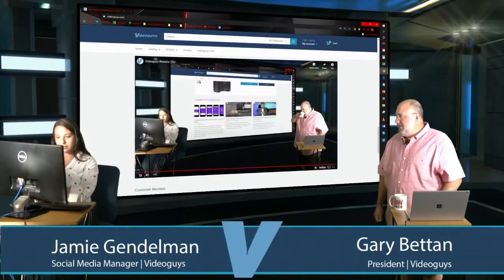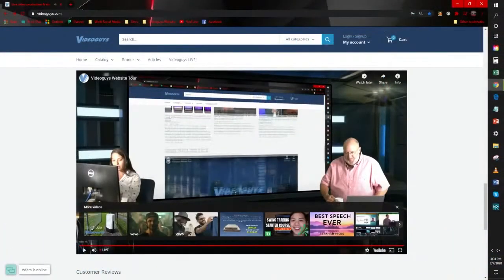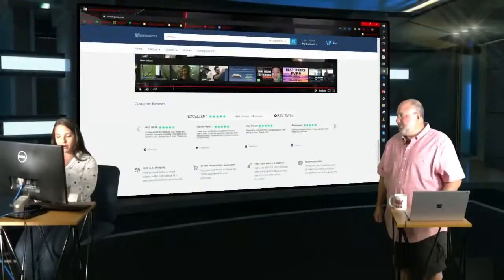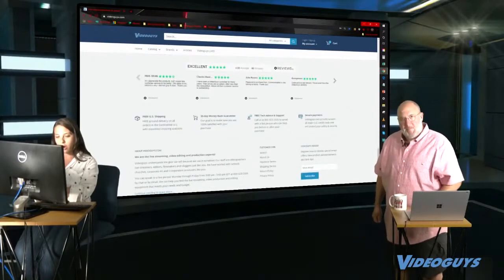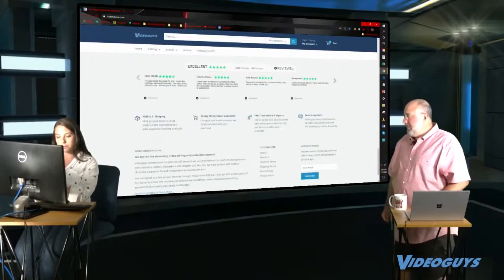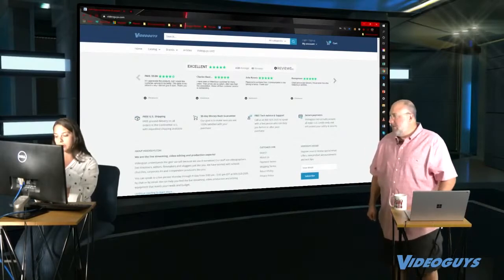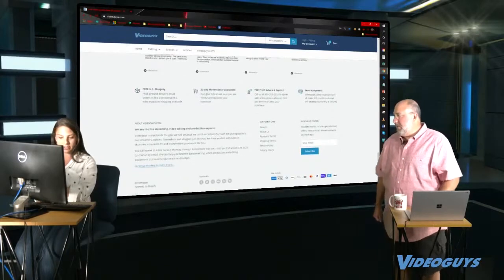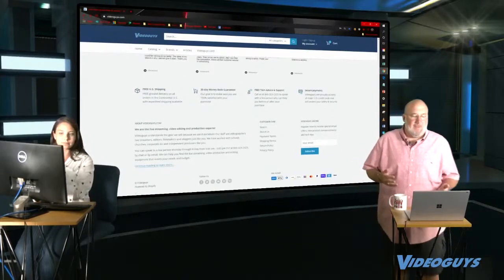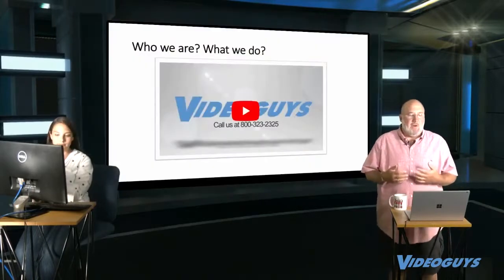If you click Video Guys Live, it takes you to our live stream — that's actually us right now, a few seconds behind. Scrolling further down, we have excellent reviews from our customers, our free US shipping, 30-day money-back guarantee, free tech and advice support, secure payments, and a little about Video Guys at the bottom.